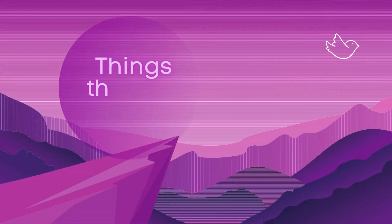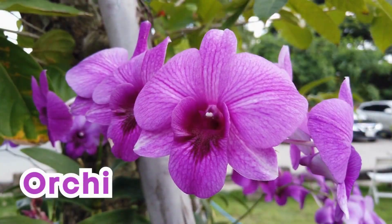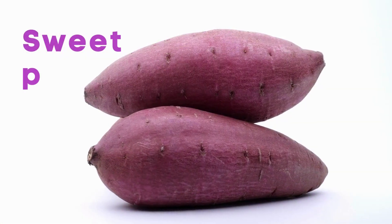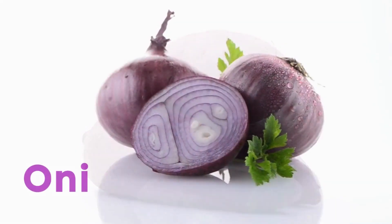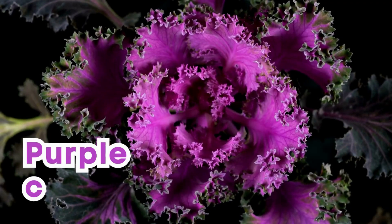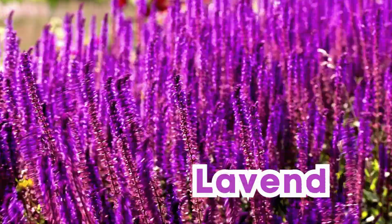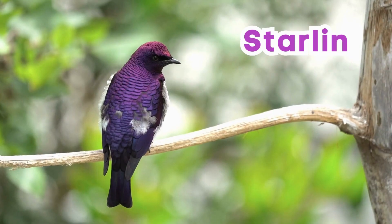Things that are purple: Orchids. Sweet potatoes. Onion. Purple cabbage. Lavender. Starling bird.